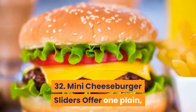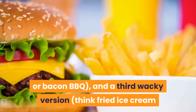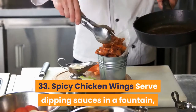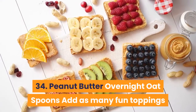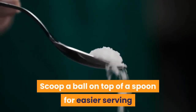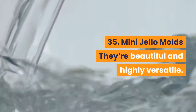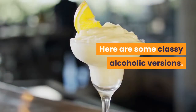32. Mini Cheeseburger Sliders: offer one plain, one crowd-pleaser like Hawaiian or bacon barbecue, and a third wacky version — think fried ice cream or mac and cheese. 33. Spicy Chicken Wings: serve dipping sauces in a fountain. 34. Peanut Butter Overnight Oat Spoons: add as many fun toppings as you like, including shredded coconut, banana slices or strawberry jam. Scoop a ball on top of a spoon for easier serving or freeze them ahead of time for a truly finger-friendly experience. 35. Mini Jell-O Molds: they're beautiful and highly versatile. Serve with a strong toothpick or in smaller shapes for easy handling.